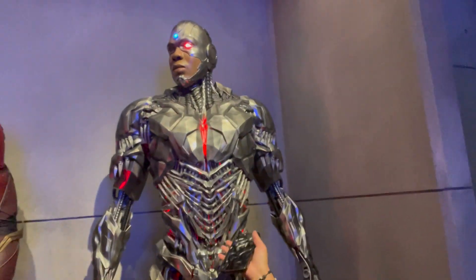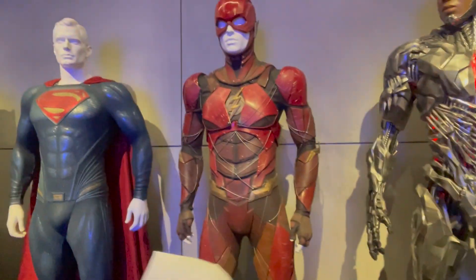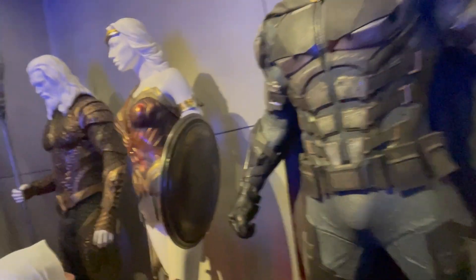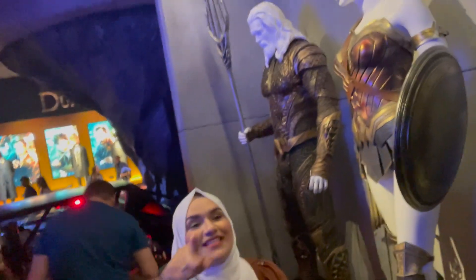We've got Cyborg — our friend Ray Fisher — and it's so cool that they put up his costume. And then there's the flag. We've got Superman, Batman, Wonder Woman, and Aquaman — the full Justice League lineup. And then this takes us into the Wonder Woman 1984 section, which is really cool.